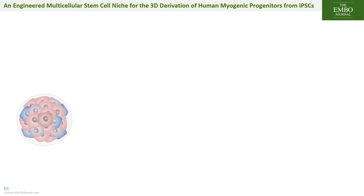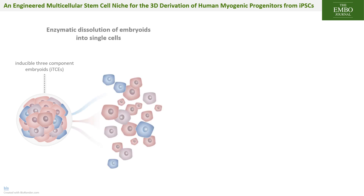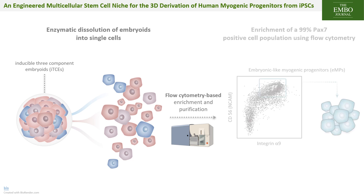iTCEs can also be used to isolate pure populations of myogenic progenitors, for which we screened an optimized combination of cell surface markers. This is best achieved by digesting the aggregates enzymatically and sorting live myogenic cells by flow cytometry using the cell surface markers CD56 and integrin alpha-9, resulting in a 99% pure population of live myogenic progenitors.